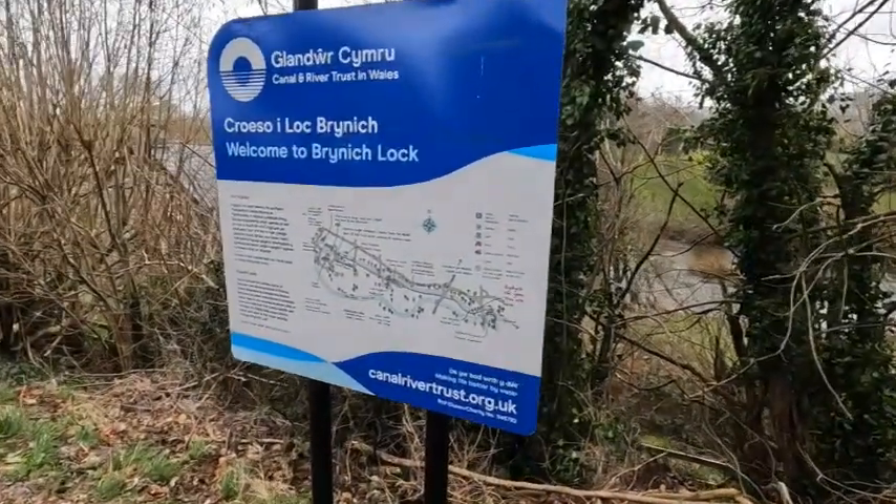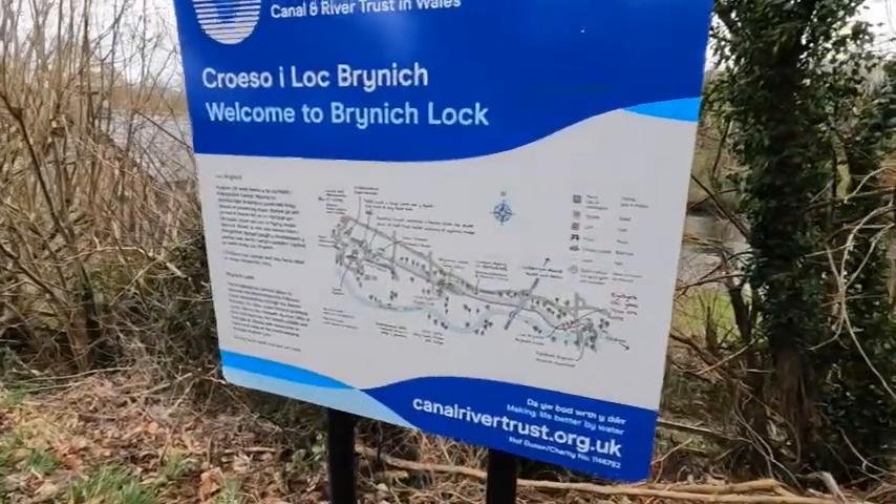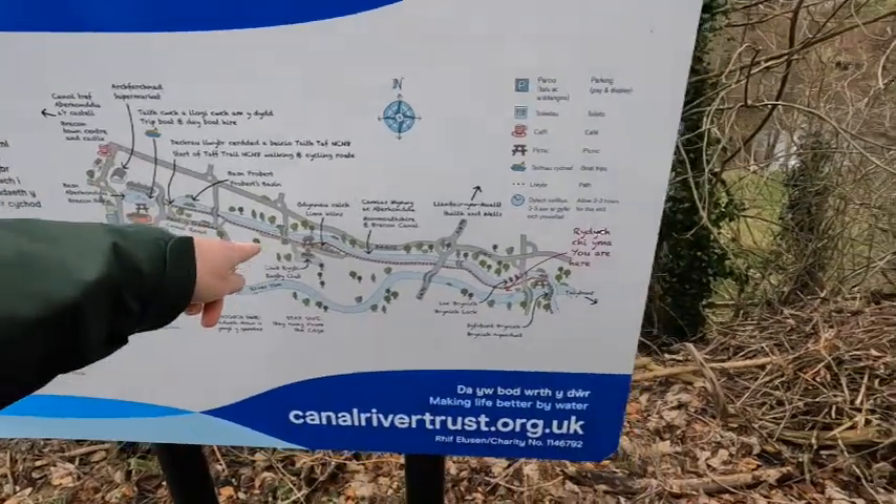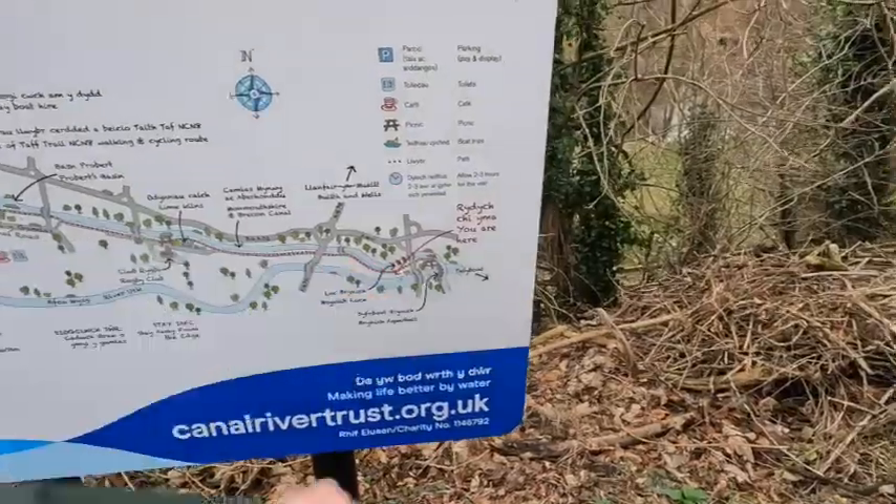So here I am, made it to Brinnock Lock. Started up there at the basin and come this far.